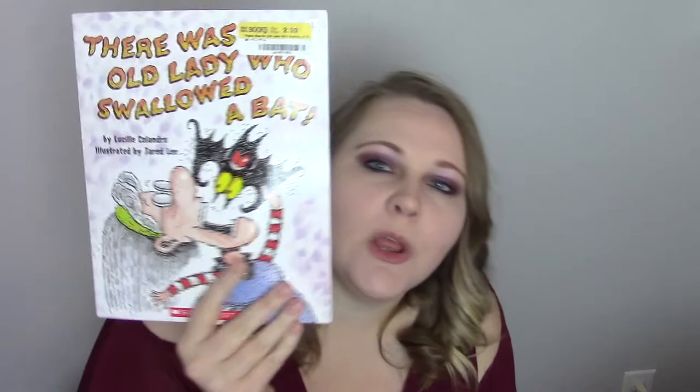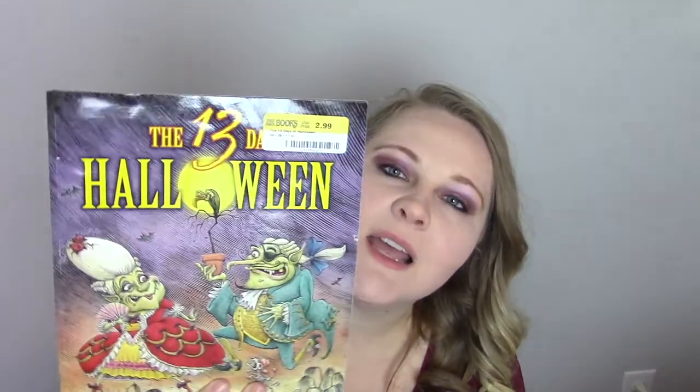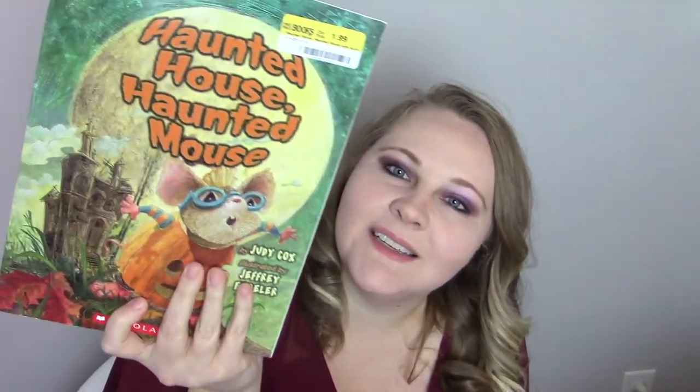I do try not to get too many babyish books so they grow with him over the next five to six years. This one — Let It Fall — will be great for next month. They had a whole dedicated fall and Thanksgiving section. I also got There Was an Old Lady Who Swallowed a Bat, 13 Days of Halloween, Haunted House Mouse, and I'm going to buy the Llama Llama book from Target because we love the Llama Llama books.